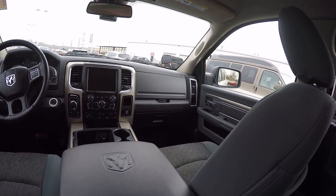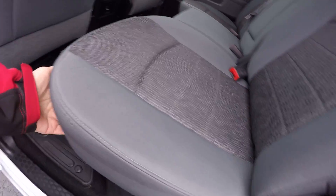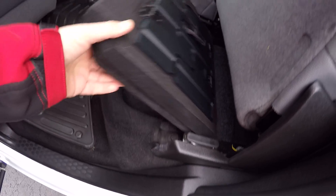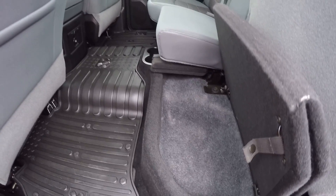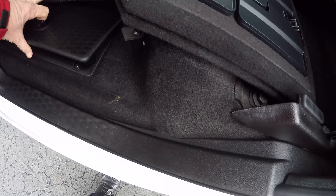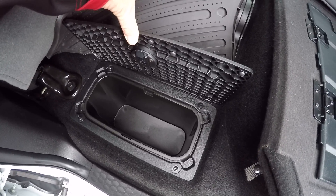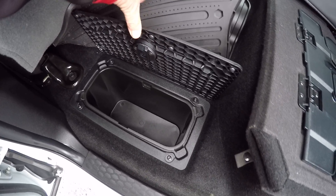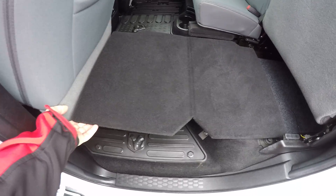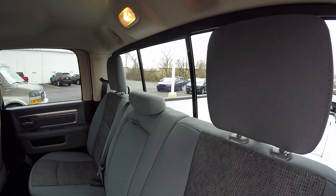Interior condition is excellent. It is in the gray interior. Seats do fold up and have a flat floor that folds down. There's also plenty of storage area. Crew cabs have the storage area on the floor — two little bins that can hold stuff. That bin just pulls out and you can clean it out anytime you want. The flat fold floor goes down and the floor is flat. It also has a sliding power rear window.